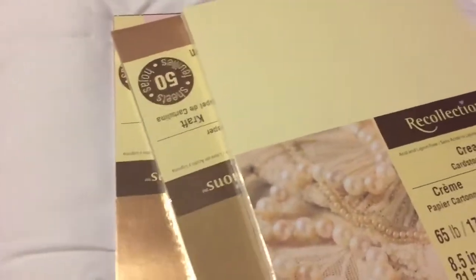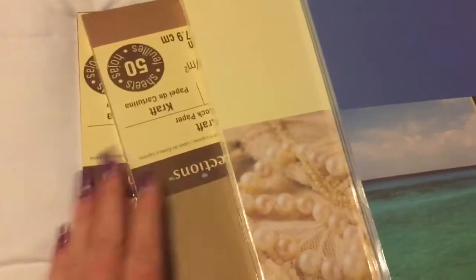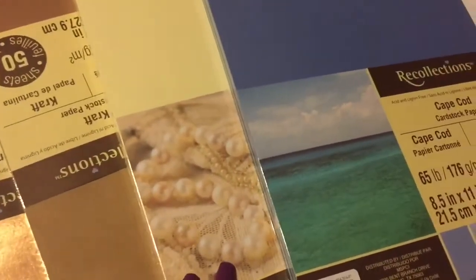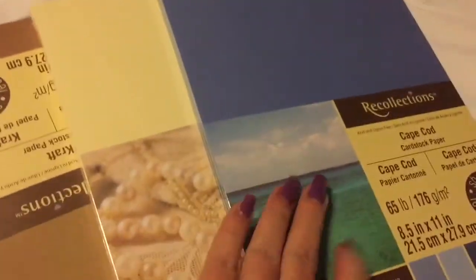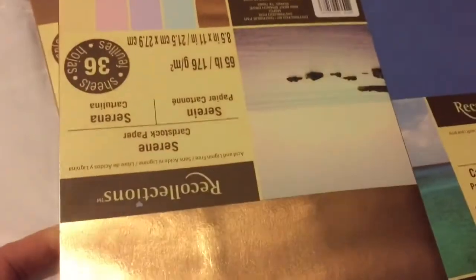Then the paper wonderfulness that I managed to get! The first thing I got was I stocked up on cardstock. They had this cardstock four for $10, so I grabbed brown, tan, or cream.